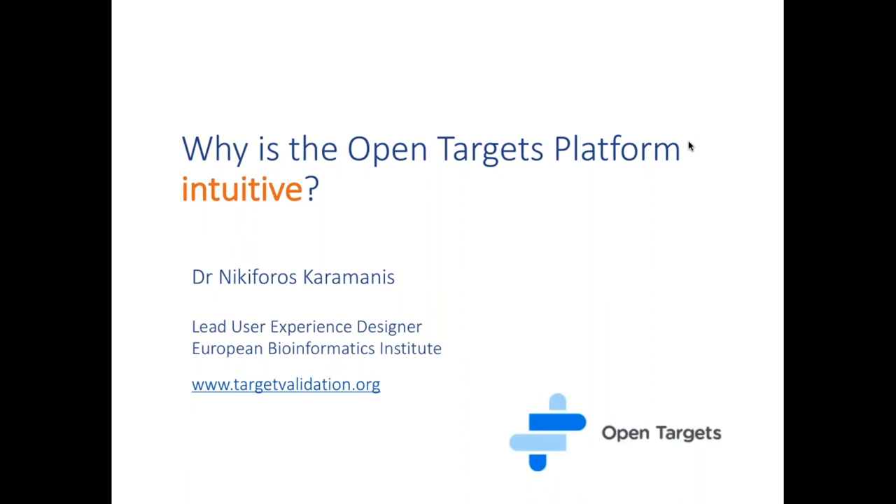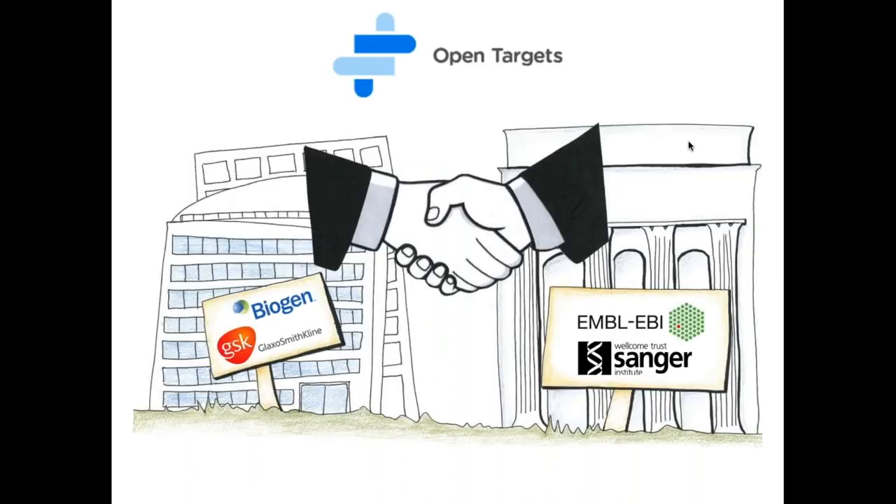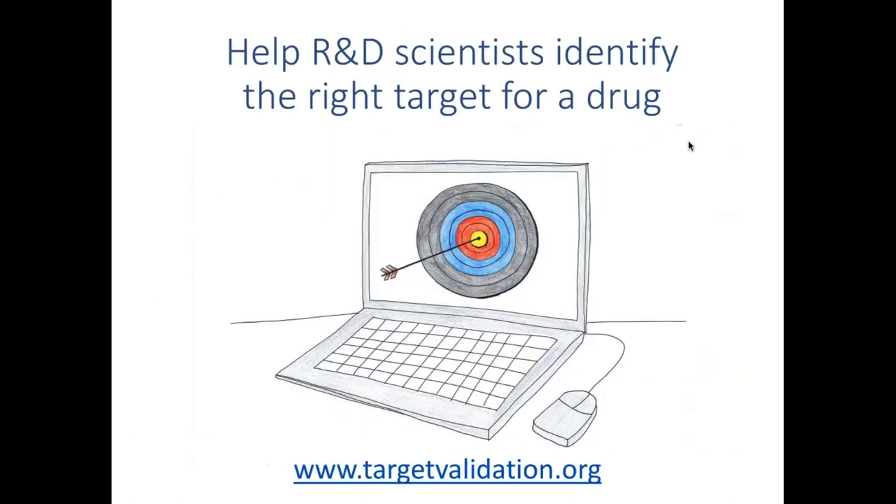Thank you, Michelle. My name is Nicky and I'm the lead user experience designer for OpenTargets. My part of the seminar is called 'Why is the OpenTargets platform intuitive?' I'll walk you through a case study where we applied this UX approach that Michelle outlined, showing the steps we went through. First, a bit of introduction to OpenTargets.